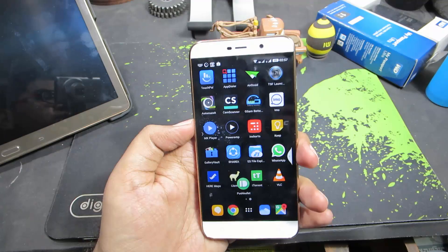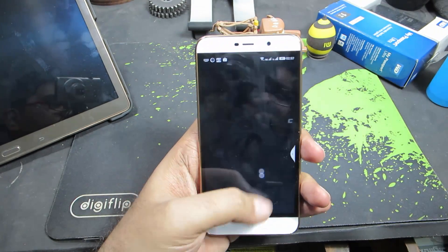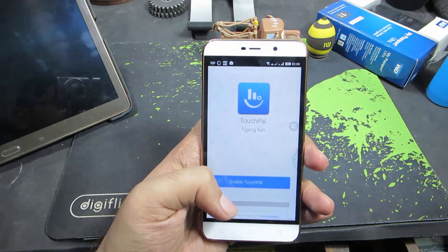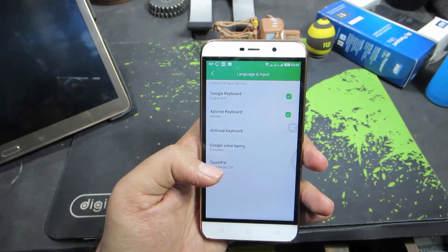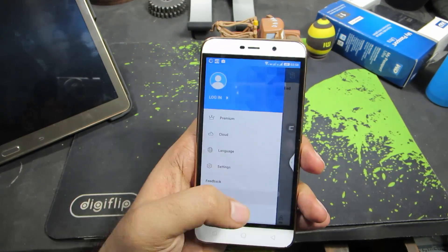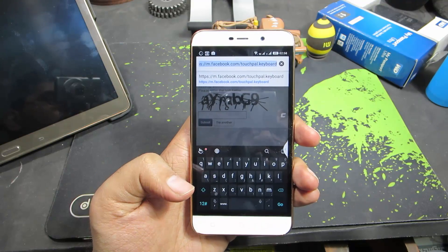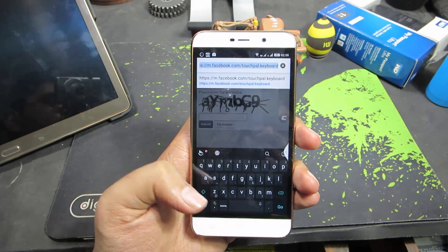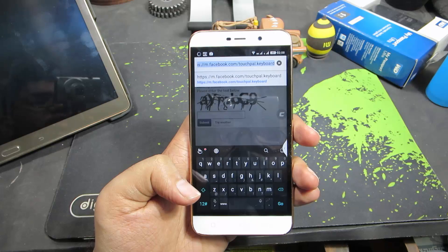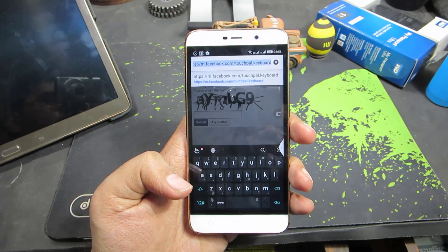First up is TouchPal, which is a keyboard. This is how the keyboard looks — it does all the basic stuff like other keyboards do, but additionally it has some nice gestures, a clipboard manager built in, and a nice text expander.